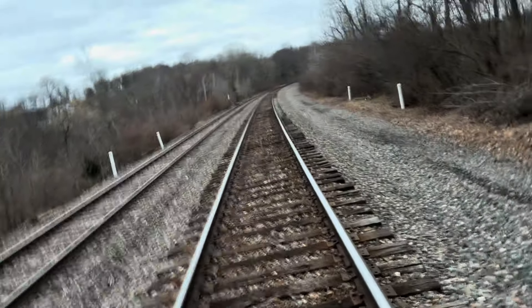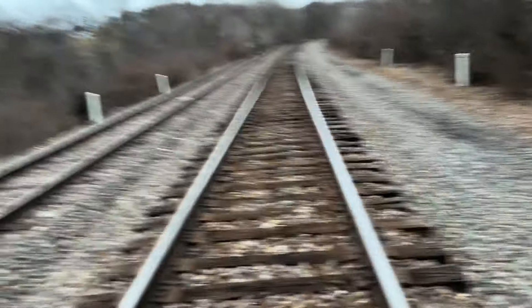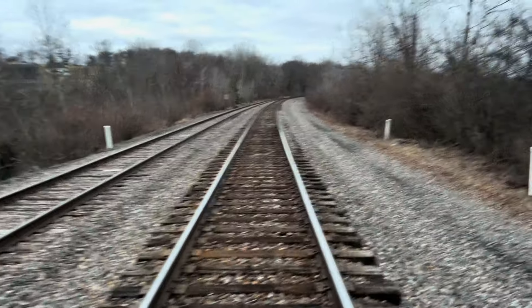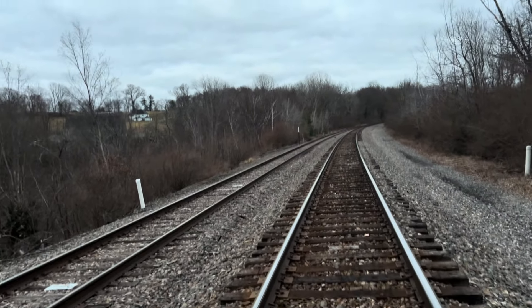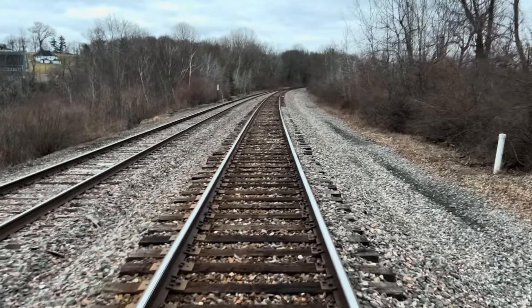This is part two of the DL&W Clark Summit Halstead Cutoff Video Documentation Series, where we went from CP 659 to CP 660. Part one, we went from 661 to 660 — as you can see, we're right where we left off, just came from the other way. I'll see you next time.